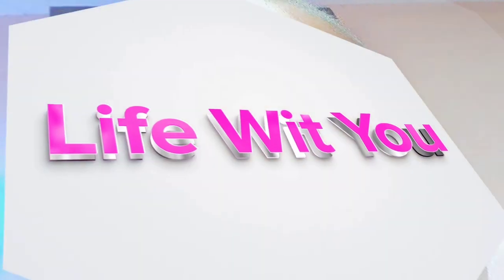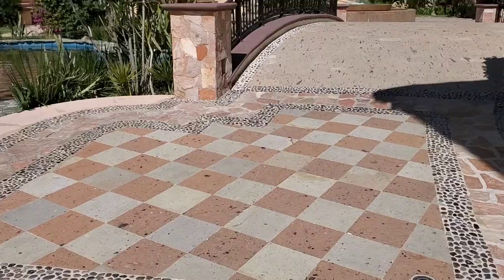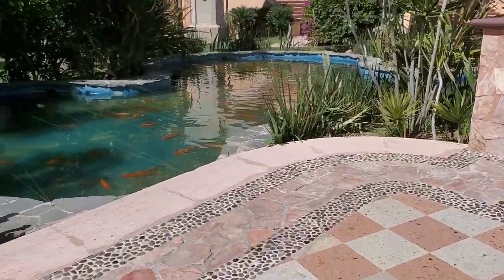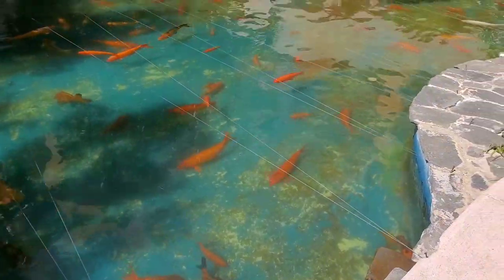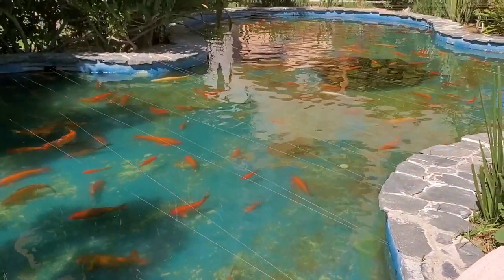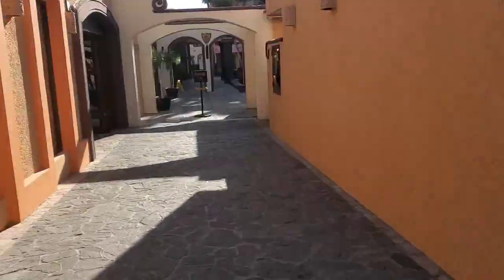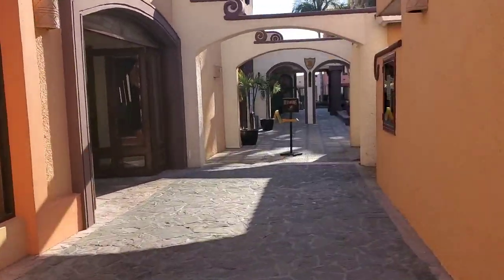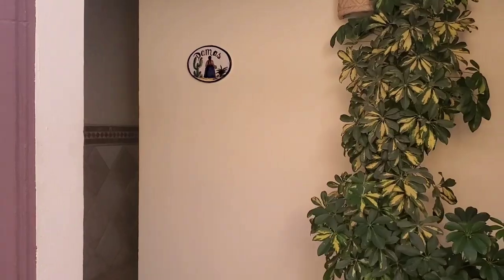Hello loves, welcome to Cabo — that is Cabo San Lucas in Mexico. I am currently staying here at the fabulous Playa Grande Resort and Spa. This place is so beautiful, so let's begin the tour.